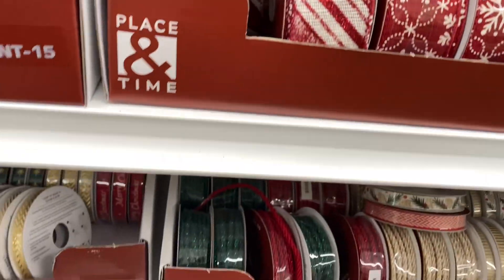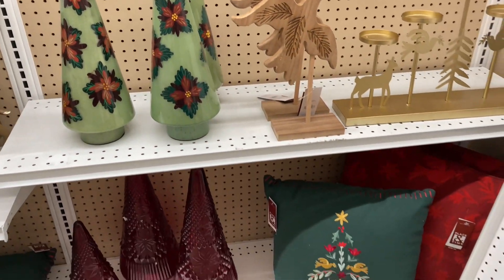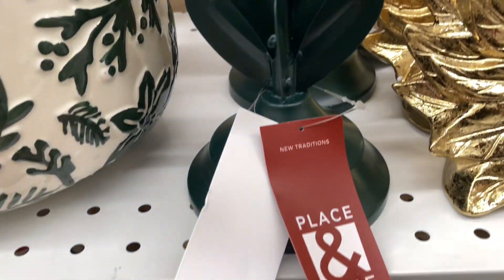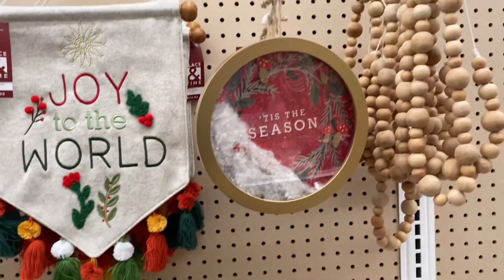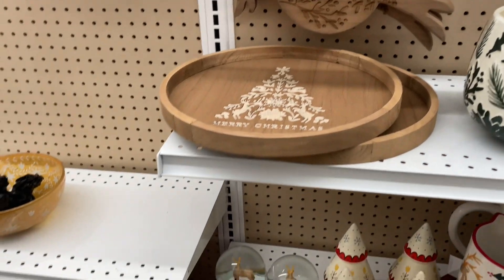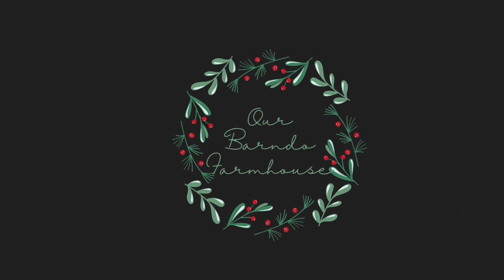I'm going to show you one last aisle of Christmas home decor. These shelves were pretty sparse, but I suspect in the next week they will be stocked full. So if you want to find some unique pieces for your Christmas decor, Joann's is the place to be — things that you will not see anywhere else. So beautiful. I hope that you all enjoyed this little Christmas shopping tour. If you have not subscribed to my channel, go ahead and hit that subscribe button and the notification bell so you won't miss any of my Christmas content. Have a wonderful rest of your week, guys. God bless you.